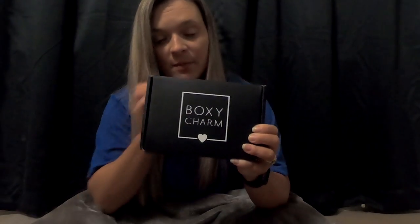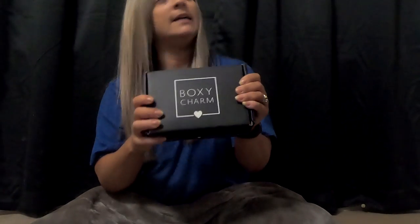Hey guys, welcome back to my channel. Today I have my March BoxyCharm unboxing for you. I received mine extremely late. I got an email from them saying that mine was going to be late — no explanation as to why, just that it was going to be late and they're sorry. So it's here now, and we're going to unbox it and see what is inside.